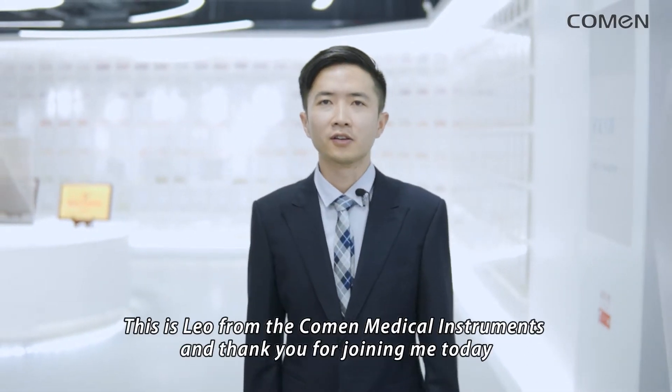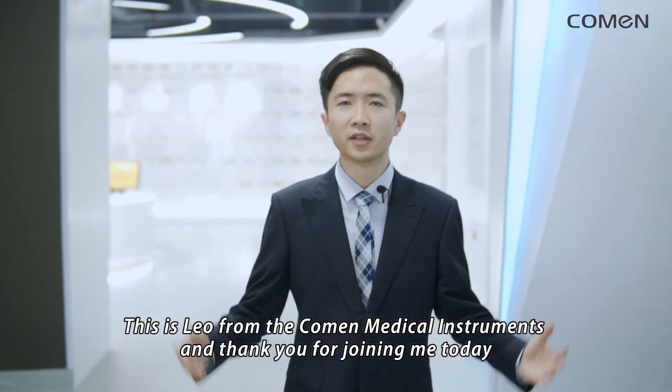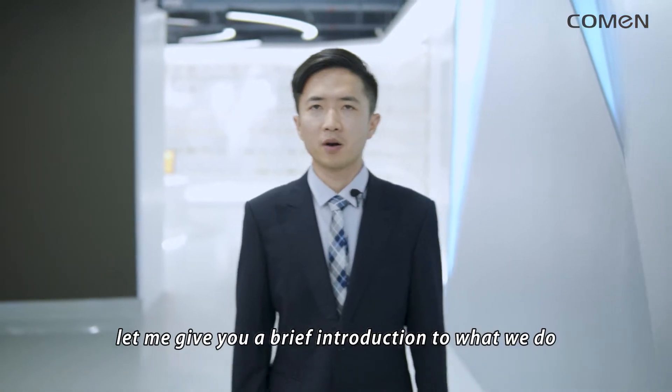Welcome to the Coleman exhibition hall. This is Leo from Coleman Medical Instruments. Thank you for joining me today. Before we start, let me give you a brief introduction about what we do.